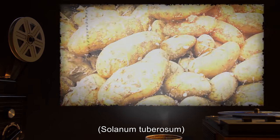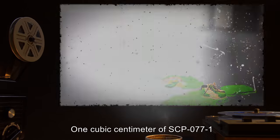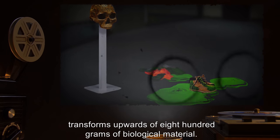The ooze has been identified as the rotted flesh of potato tubers, Solanum tuberosum, which have been severely infected with the potato blight, Phytophthora infestans. One cubic centimeter of SCP-077-1 transforms upwards of 800 grams of biological material.